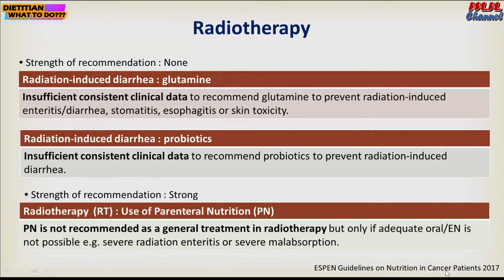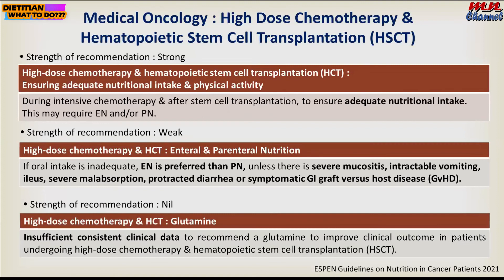Maintaining swallowing function is very important. We need to work closely with speech-language pathology to screen and manage dysphagia, and educate patients to maintain their swallowing function even while temporarily on a tube. For radiotherapy patients, glutamine and probiotics still have insufficient consistent clinical data. Parenteral nutrition is not recommended as a general treatment in radiotherapy; patients still need adequate intake using oral or enteral nutrition unless PN is indicated.